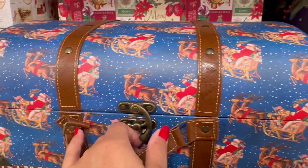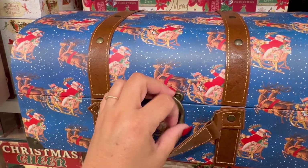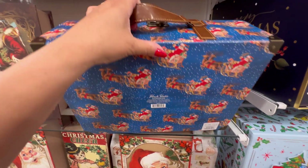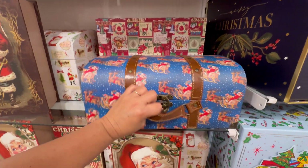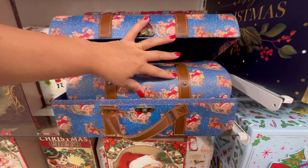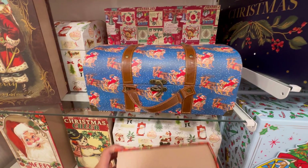Look at this one though — this one's like a suitcase. Oh my gosh. This one's actually my favorite one. $14.99. Look how nice this is. It has this little lock right here, and it has the different sizes of the different ones. I just don't like this one — I don't really like the blue.